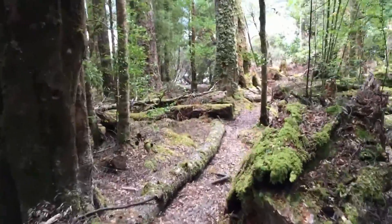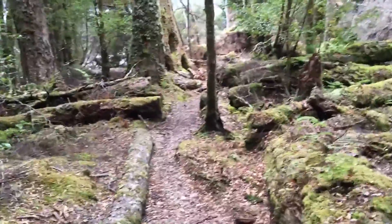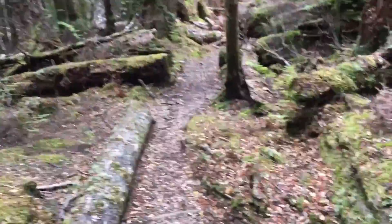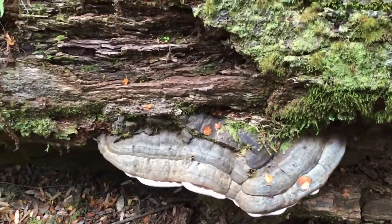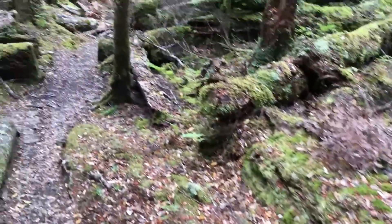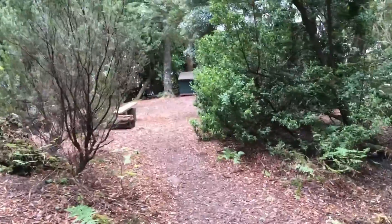This is more forest footage and it is much like the previous couple of days - very easy walking, very flat. It's just a good day to relax and really enjoy the beauty of the trail.